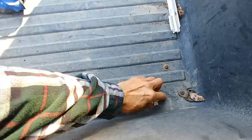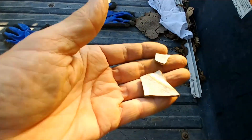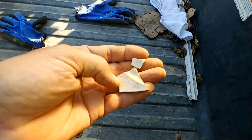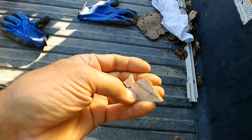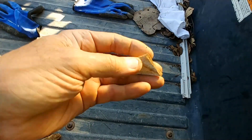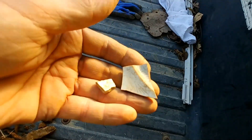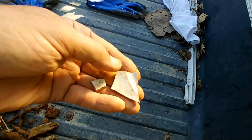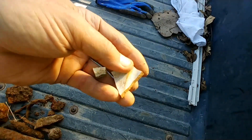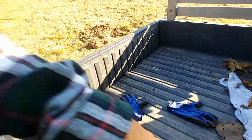But look at this — this is the cool stuff. You might think this is nothing, but it really is pretty cool. It tells the story of this place. This is an old porcelain dish, and it's very old. You can tell just by the patina and the way it's all cracked that this is very old. I'd almost guarantee you that this plate is from the 1800s. I found it in this hole.